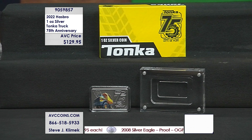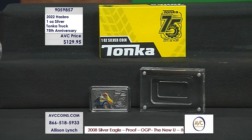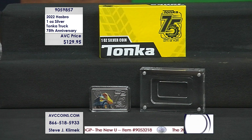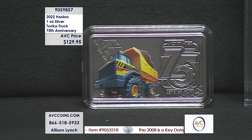At the end of the day, we've got 0.999 fine silver. It's a one-ounce silver, colorized 75th anniversary Tonka celebration. Only 1,947 made worldwide for the entire world. That's it. Limited. One of the rarest editions we have seen so far.